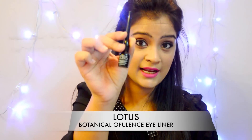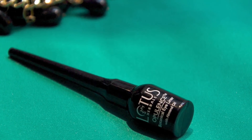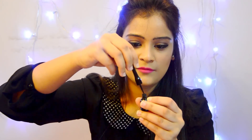Next is this Lotus Opulence Botanical Eyeliner with almond oil — almond oil is very good for eyes. It claims to be waterproof and ultra smooth, retailing for around 175 rupees. It's the cutest eyeliner bottle I've ever seen — very fancy and tiny. It comes with a huge felt tip applicator, which I prefer because I tend to mess up with flare-tip eyeliners.